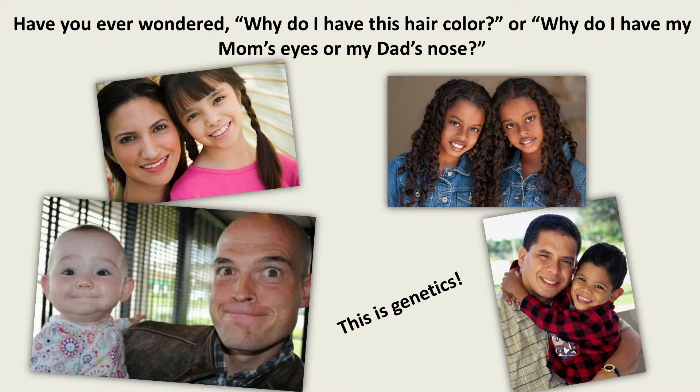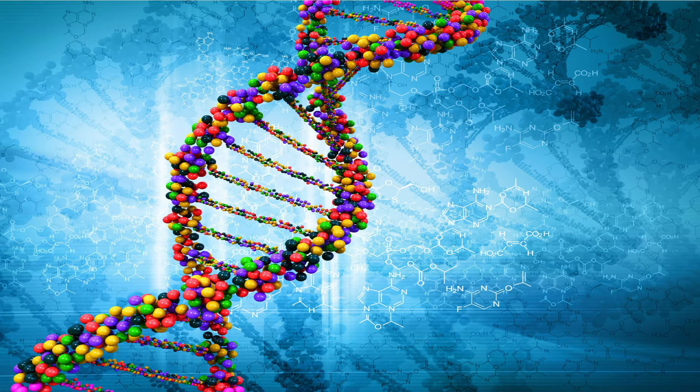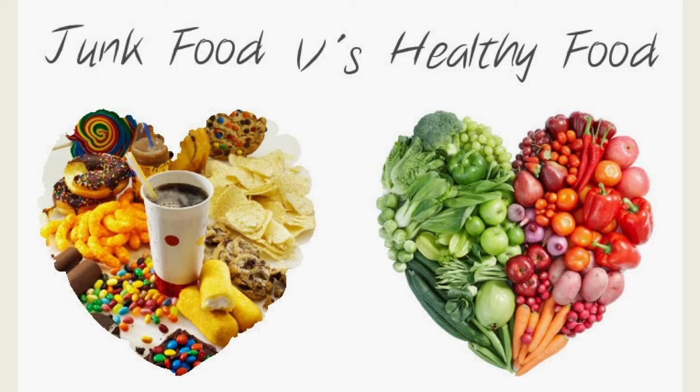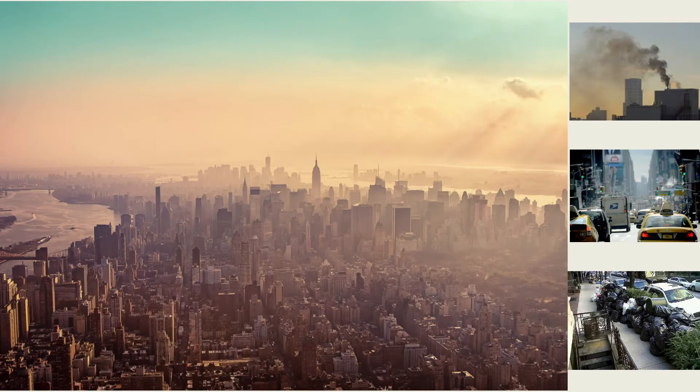Genes control what we look like and how our bodies grow and work. The genome is the name given to our entire set of genes — it's like having an instruction manual to the human body. Genes also determine how we react to things we come in contact with, like the foods we eat, the germs we encounter, and the pollutants to which we are exposed.